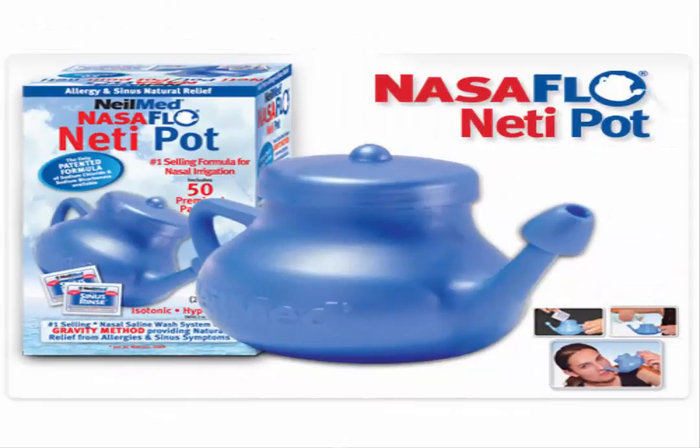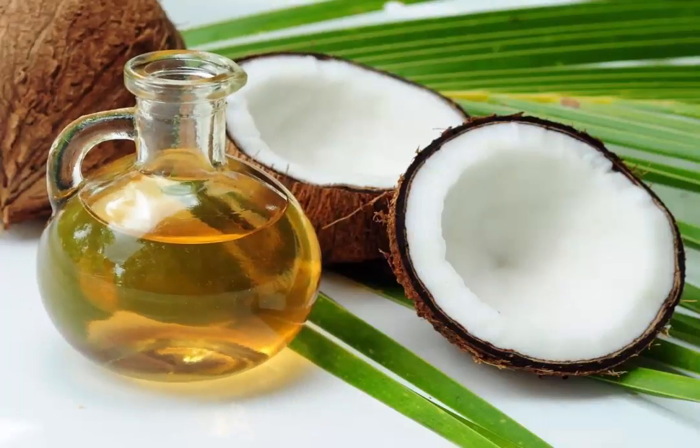A neti pot looks like an oddly shaped teapot. Using a neti pot to irrigate the sinuses is a wonderful way to deliver healing therapies straight to the root of the infection. Coconut oil allows you to let your food be your medicine. Coconut oil can be consumed as part of your diet, used inside the nasal passages or used for oil pulling.